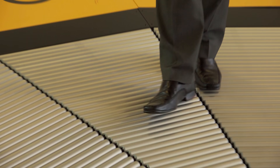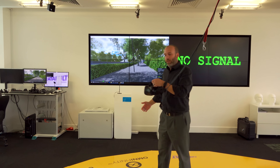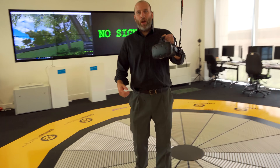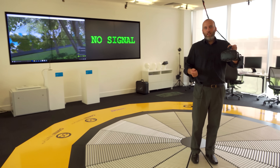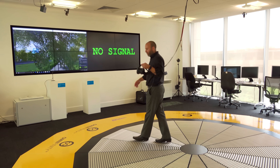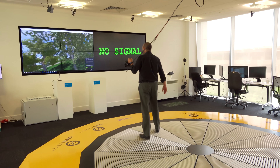As you walk forwards, the rollers get faster. The idea is that you can transition through an environment without having to worry about a controller. You can move freely, walk up to objects, and as you get more and more experience, you can really move around at pace.